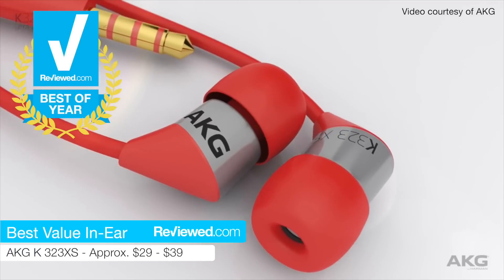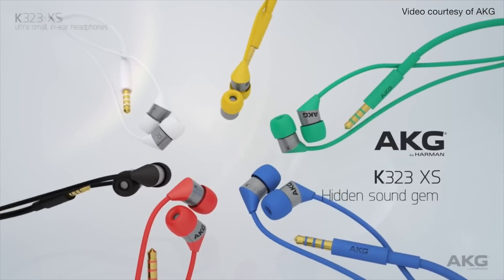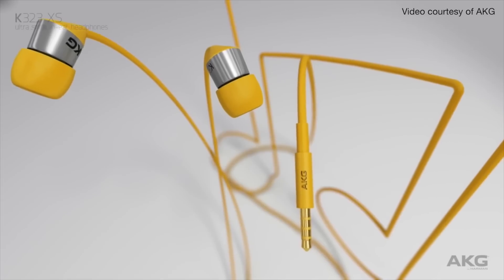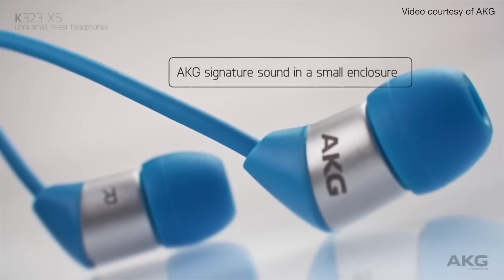For headphones, the AKG K323XS in-ears are a great budget option. They come in a variety of colors and sell for as little as $30. They sort of work like noise-cancelers, except that you're not paying $300 for noise-canceling. They are not the most durable headphones, but as long as you're careful with them, they're an amazing value — for only $30, it's a lot more than you're usually going to get.